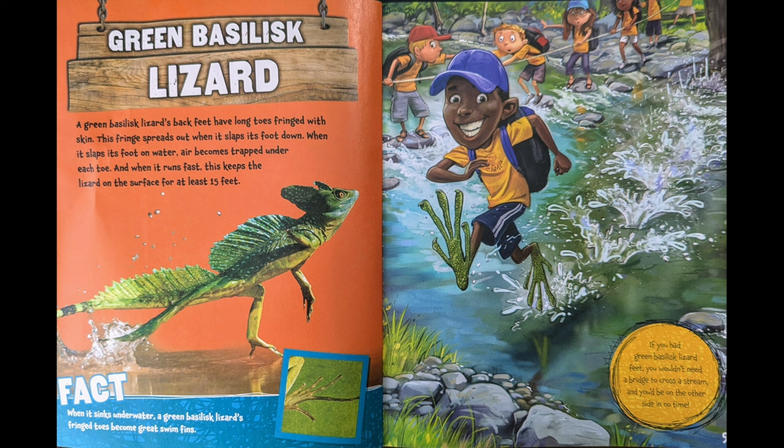If you had green basilisk lizard feet, you wouldn't need a bridge to cross a stream. And you'd be on the other side in no time.